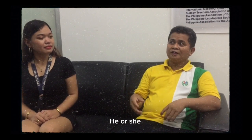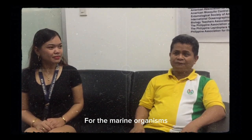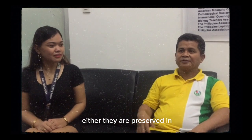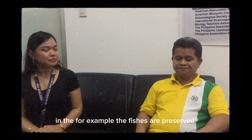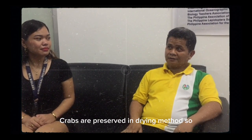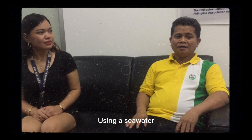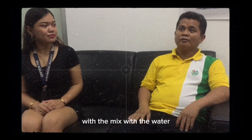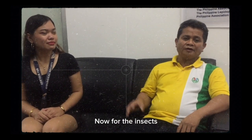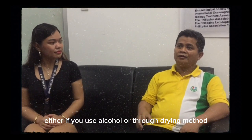It depends on the taxidermist, how he or she is able to position the animals in a lifelike structure. For marine organisms, fish are preserved in formalin, while coral scraps are preserved by drying method, first using seawater mixed with water to preserve. For insects, preservation is done through drying method.